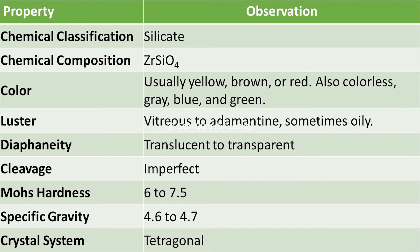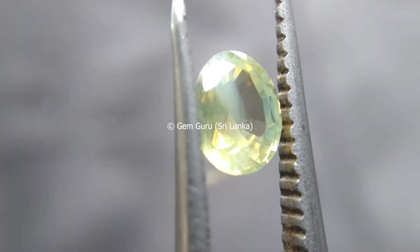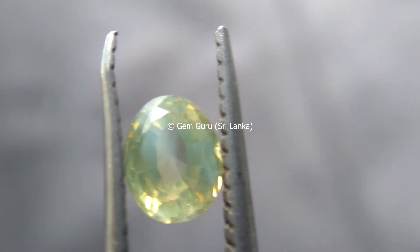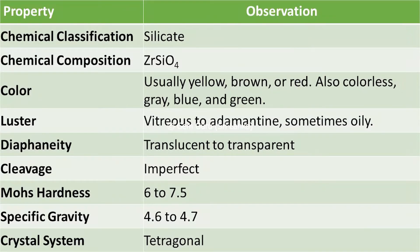The luster is vitreous to adamantine, as I mentioned, similar to the diamond. But sometimes you can see a kind of oily appearance. The specimen shown here has a kind of oily appearance. Diaphaneity is translucent to transparent, and it has imperfect cleavage planes.